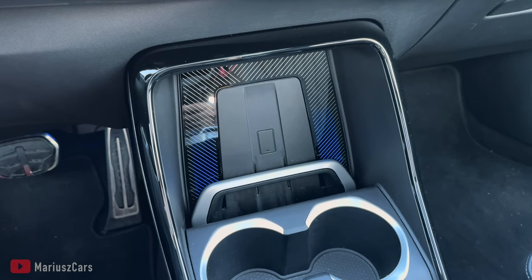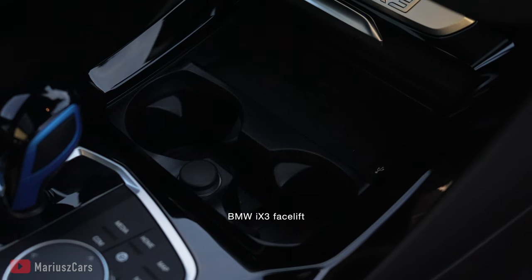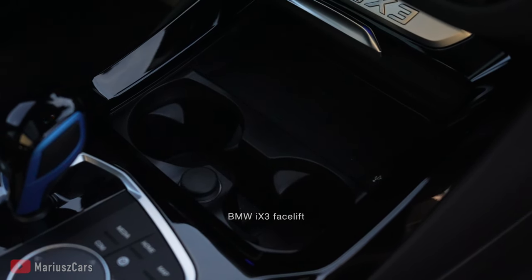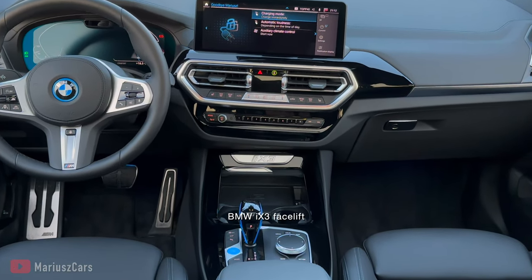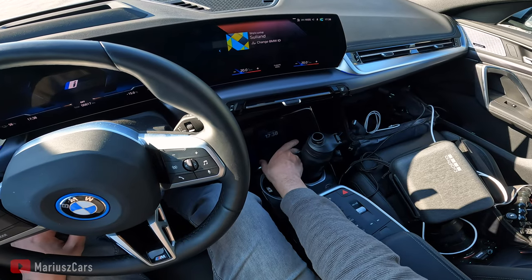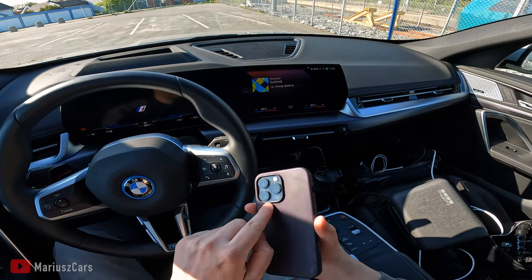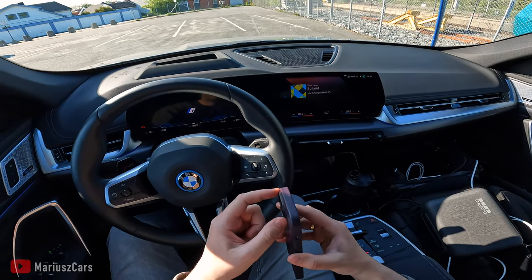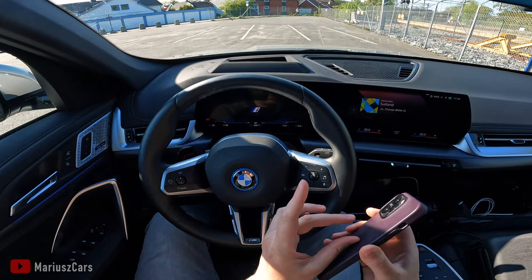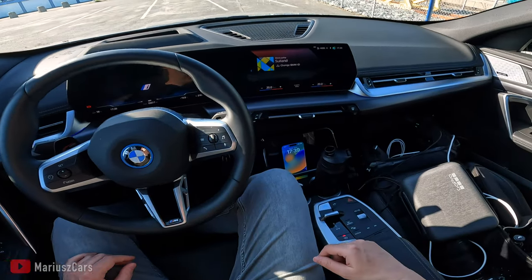Wireless charging is working perfectly fine — actually this one is easier to place your phone than in the BMW iX3. In the iX3 you place it flat and it's not always correctly charged, especially with iPhones which have a big camera bump creating distance from the charger. Okay, let's turn on the car.